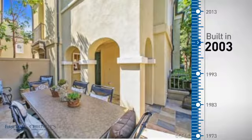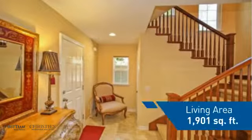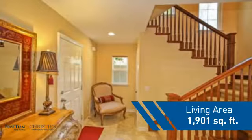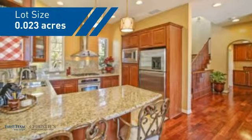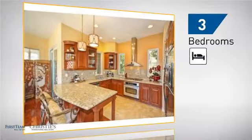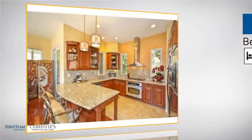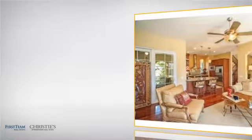This property was built in 2003 and features over 1,900 square feet of space, giving you a spacious layout to play host or kick back and relax after a long day. Inside you'll find three bedrooms, so everyone has a private space to come home to, as well as three bathrooms.